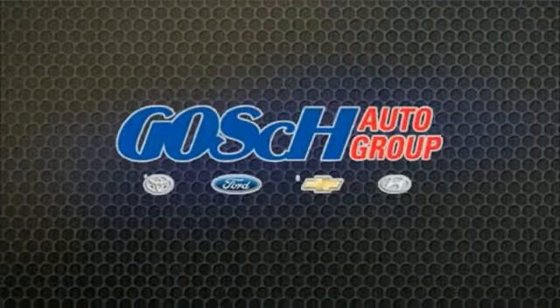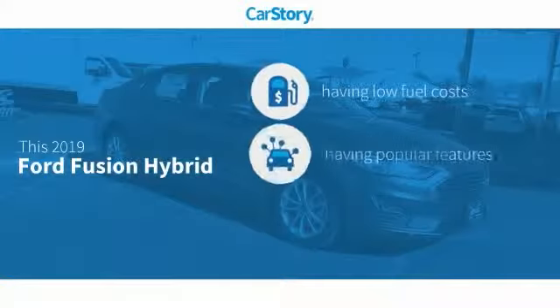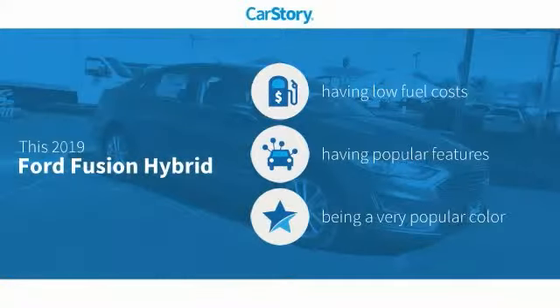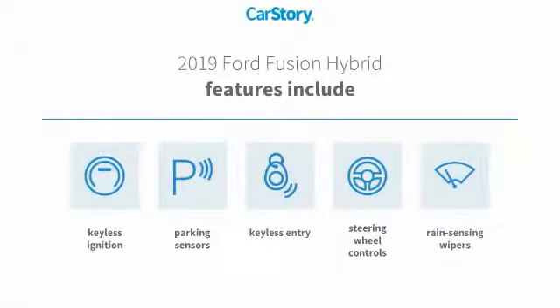Josh Carter Group, the easy way. Car Story Research indicates this vehicle as having low monthly fuel costs with popular features. Features also include keyless entry, keyless ignition, parking sensors, and steering wheel controls.